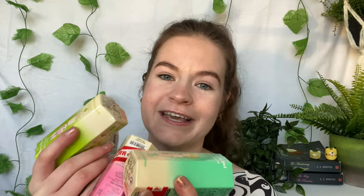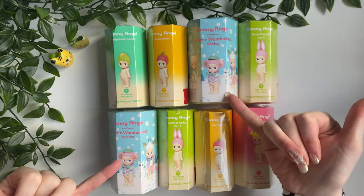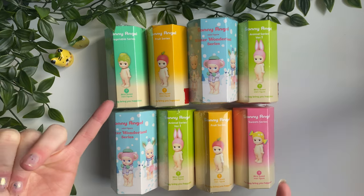Flash forward to my most recent trip to Seoul — Korea vlog coming soon — I decided to take my collection of two Sunny Angels up to a collection of ten. So I have eight here to unbox, which, excessive? Yes. Will it bring me joy? Double yes. I did actually purchase ten but two were for one of my cousins who specifically asked for some, and I'll insert a clip of those at the end as a little surprise.